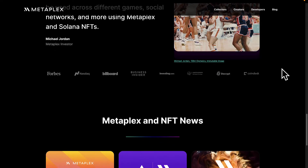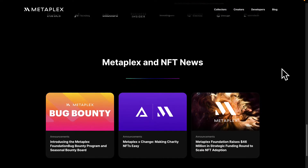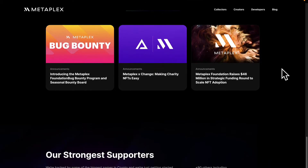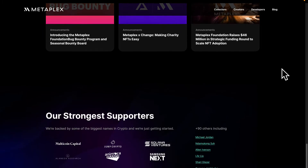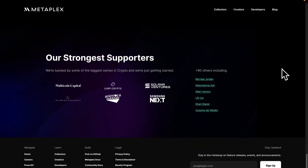With Metaplex you have a faster way to build your NFT projects. Metaplex is decentralized, so it lives up to the potential of Web3 because it is not centralized — there's no centralized entity. The code is open source and creators can work directly with their communities to whom they're selling the NFTs, without any middle parties.